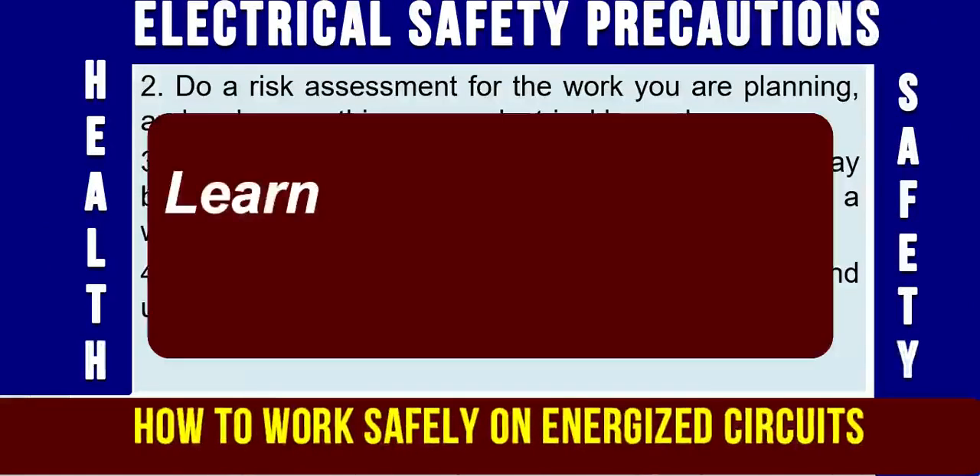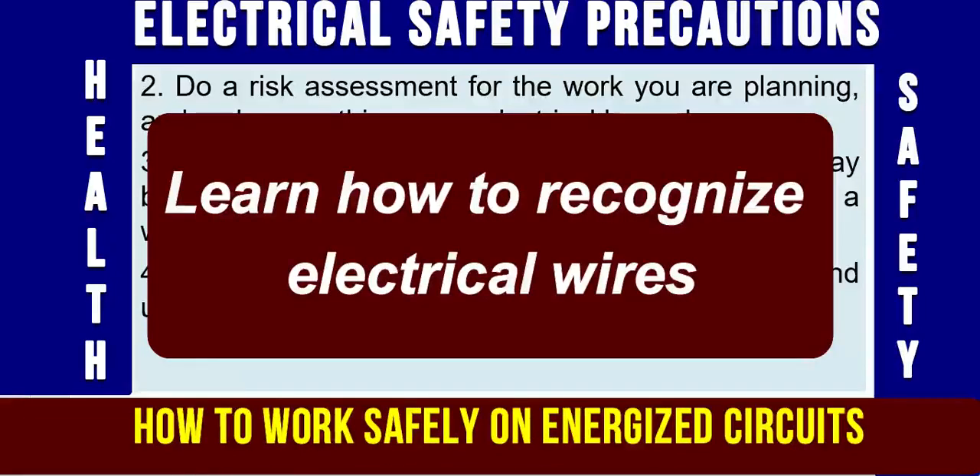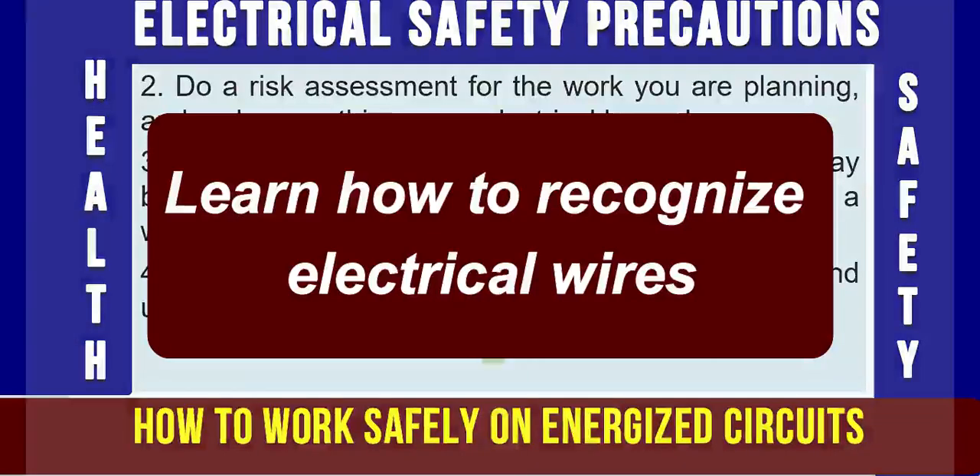Precaution No. 3: Learn how to recognize electrical wires. These may be overhead power lines, electrical wiring in a workplace or at home, or cables buried under the ground.